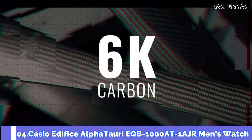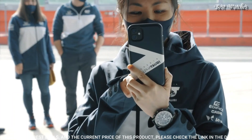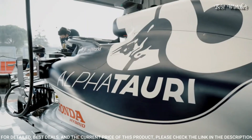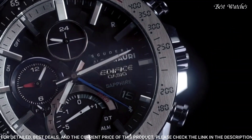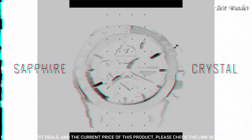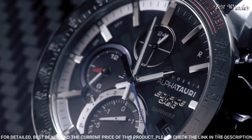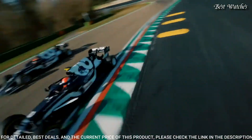Number 4: Casio Edifice AlphaTori EQB-1000AT-1AJR Men's Watch. Japanese Solar Quartz Movement and 5604 caliber, stainless steel case of round shape. Case dimensions are 45.7mm in diameter and 9.8mm in thickness. Display type: analog. This timepiece has sapphire anti-reflection coating glass. 100m water resistance. The following features are equipped: Bluetooth, dual-time, chronograph, alarm, date, day, perpetual calendar.